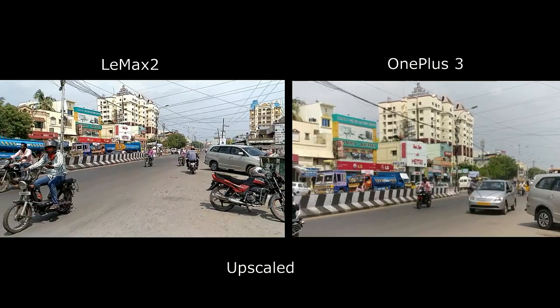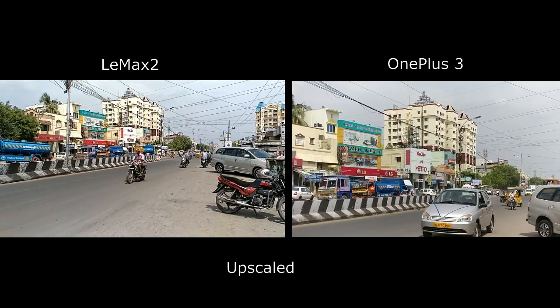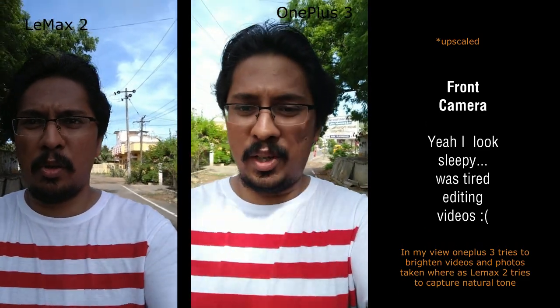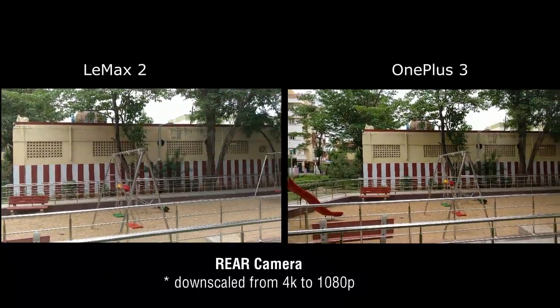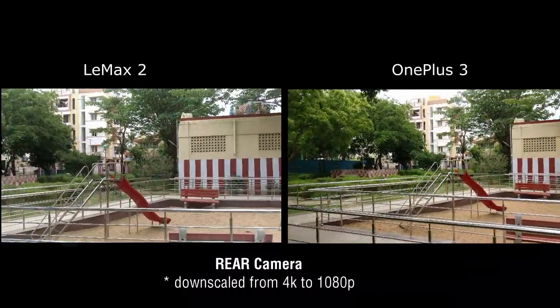Slow motion video is average on both. This I am recording using the front camera of the Lemax 2 and the OnePlus 3. The audio you are hearing now is the Lemax 2 — let me switch over to OnePlus 3. Now the audio you are hearing is the OnePlus 3, so you get a pretty good idea of the audio quality and also the video quality. I personally feel the Lemax 2 has the better camera overall. Round 3: Lemax 2 wins.